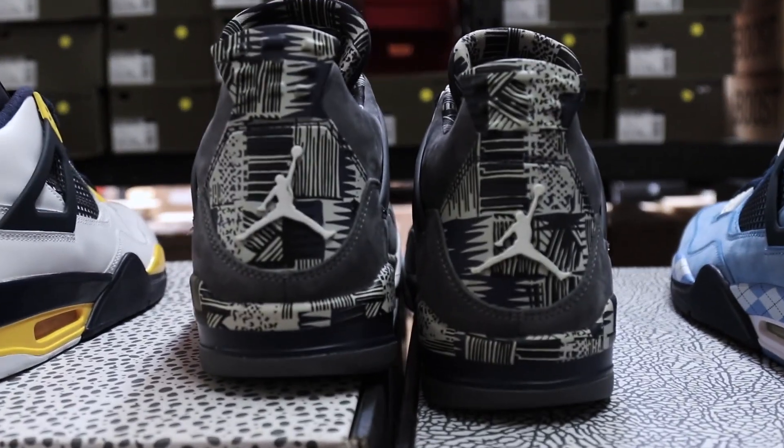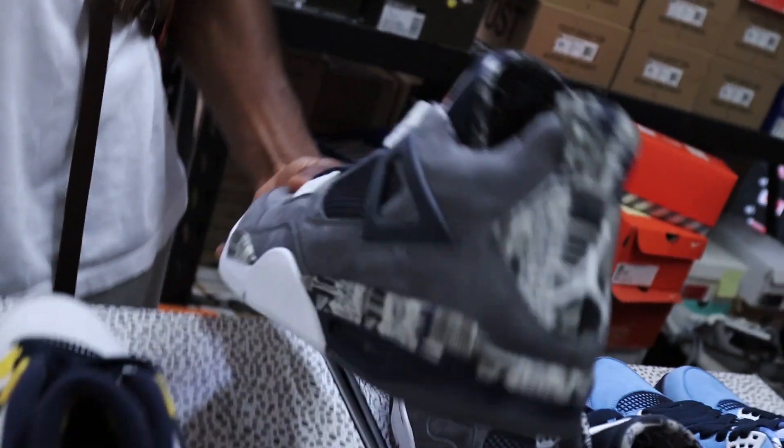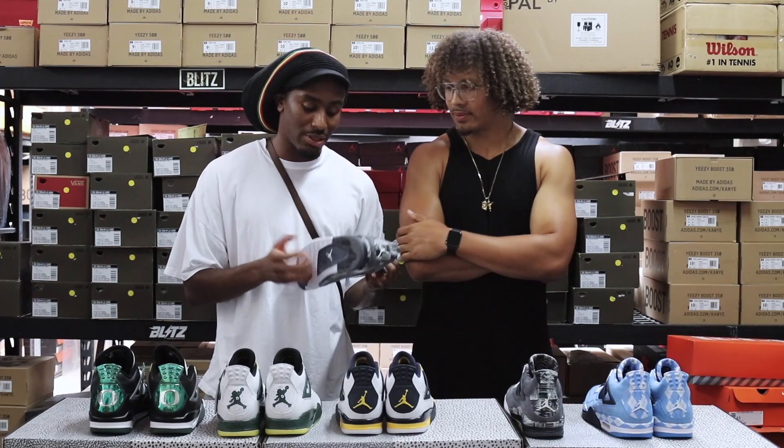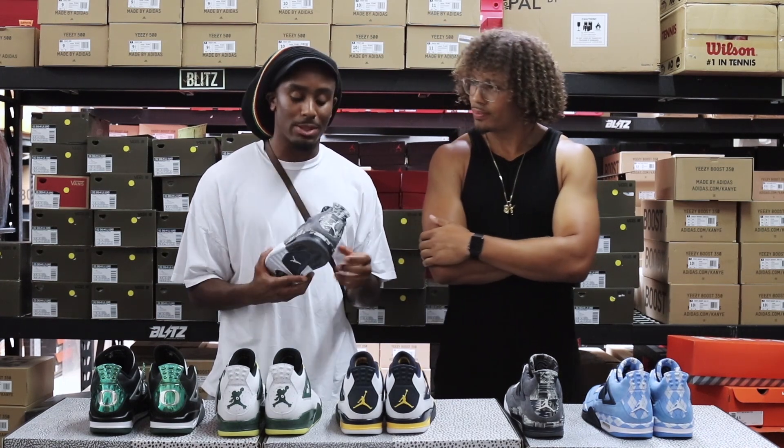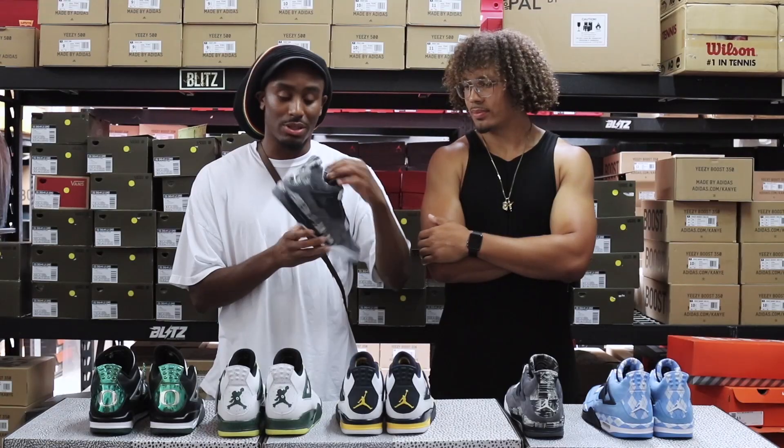All right, so for number three, my third would be the Georgetown — even though this is a fire shoe, I think the other two are just a little bit better. Just like my boy Chase was saying, once these crack it's a wrap. That's not necessarily a bad thing — if you have a DS pair on ice in the next 10 years, you're definitely gonna be sitting on a gem with this one.